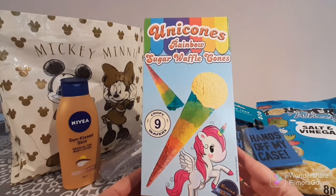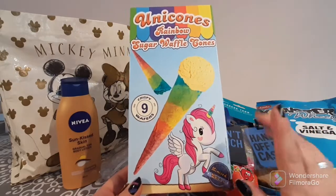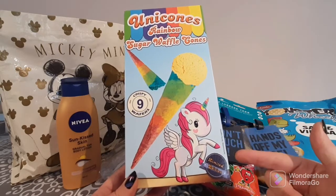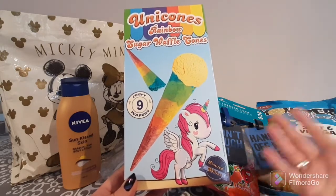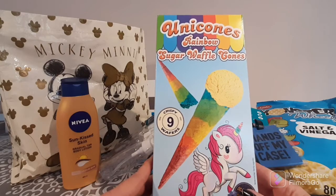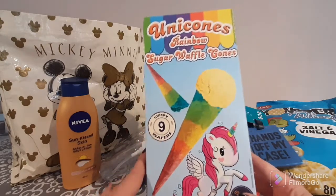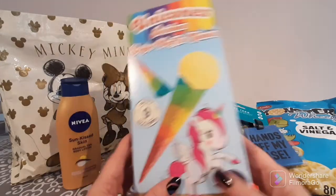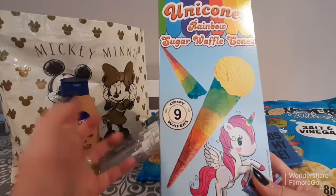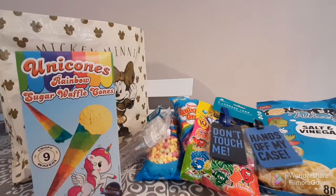I could not walk past these — they are unicorn rainbow sugar waffle cones. I purchased two boxes. One is already gone because when my nephews came over they saw them, dived in, and devoured them. They're really cute and they make an ice cream a little bit more fancy. These are only 99p for nine, which is pretty awesome. I loved that they're sturdy too — when I opened the box I assumed one or two would be broken, but nothing was. Really happy with these.